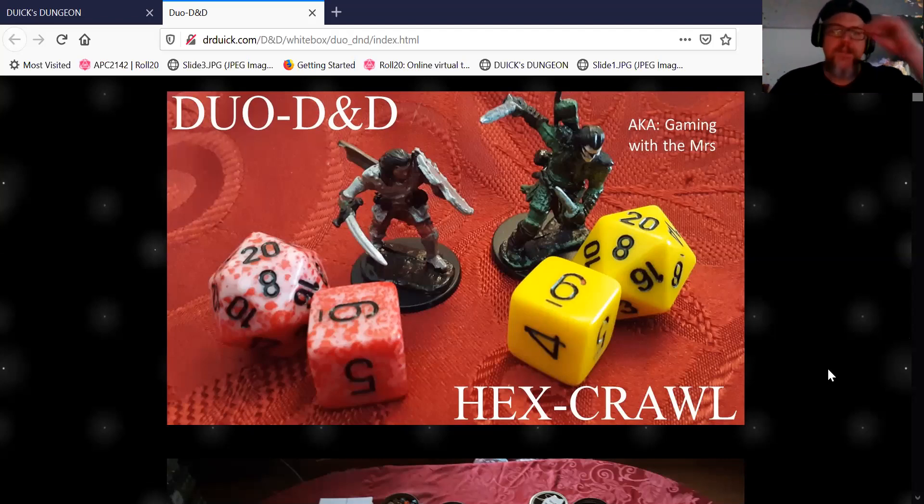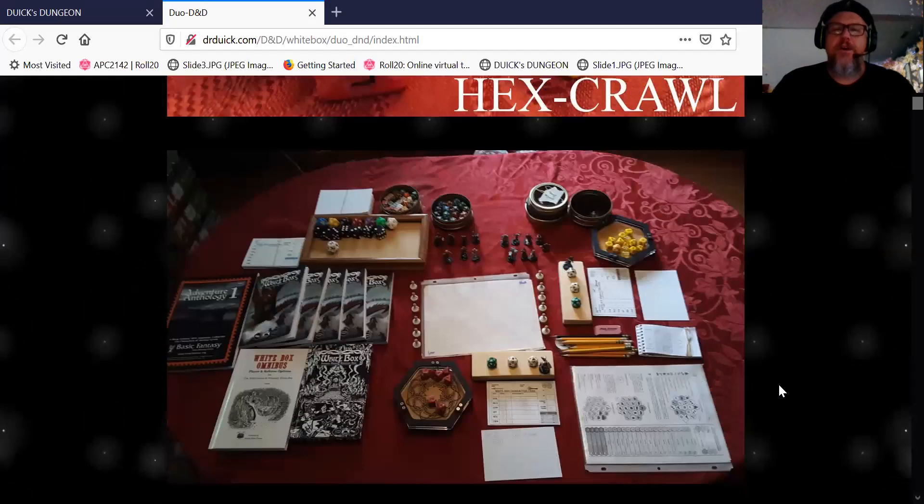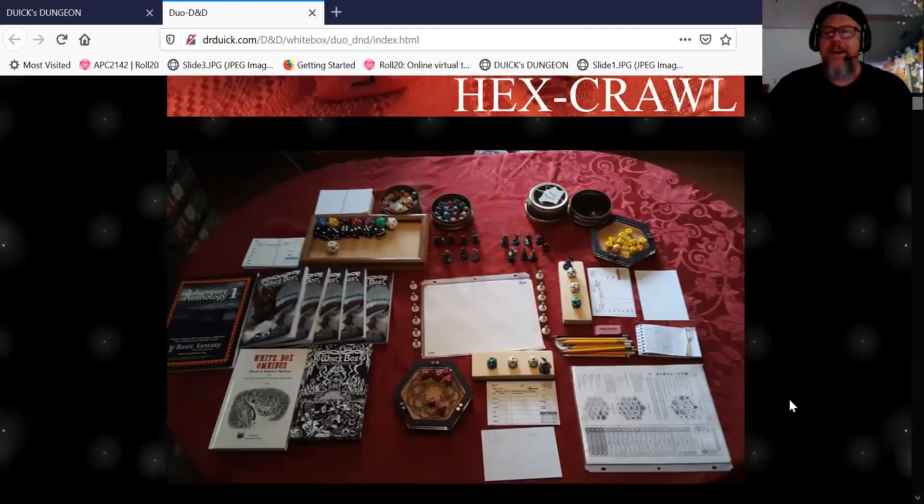This is our elaborate gaming setup — I did stage the shot, not going to lie, but we did have about all these things out. I have a giant picture frame I glued to the back of a piece of plywood — that's my big rolling dice tray for giant dice. Usually enemies have giant dice and players have the smaller dice. We have these trays I think we got off eBay. I'm a pipe smoker and I keep all my character stuff in pipe tins in an array.